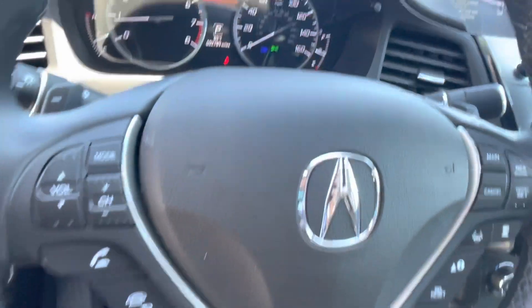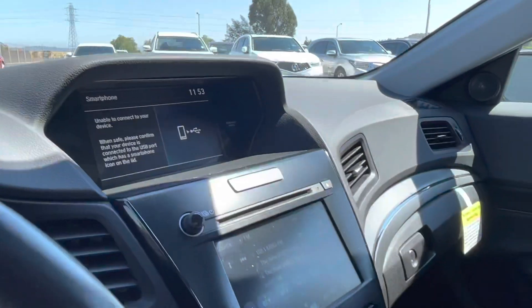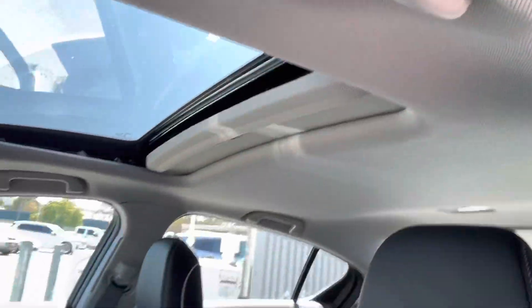This car only has 2,694 miles on it and gets up to 34 miles per gallon on the highway.